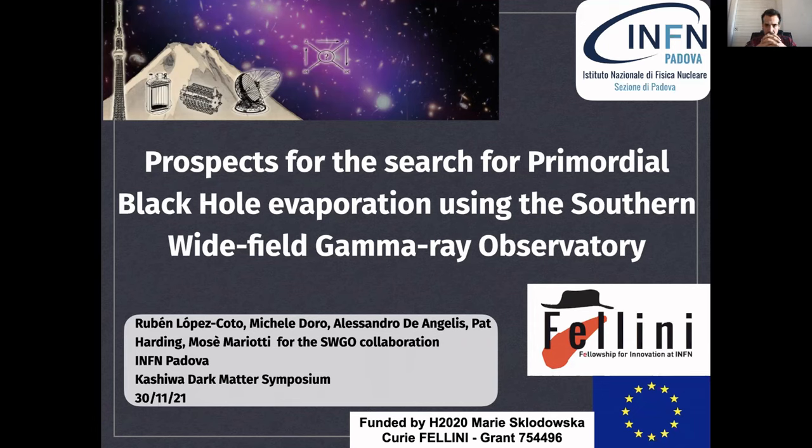My name is Rubén López Cotto, I work at INFN Padova, and today I'm going to talk to you about the prospects for the search for primordial black hole evaporation using the Southern Wide Field of View Gamma Ray Observatory, also called SWIGO.